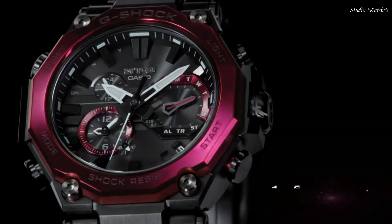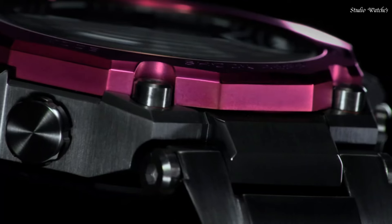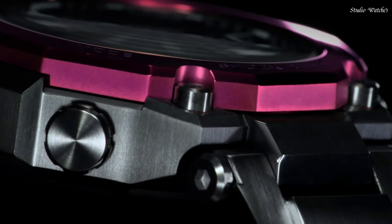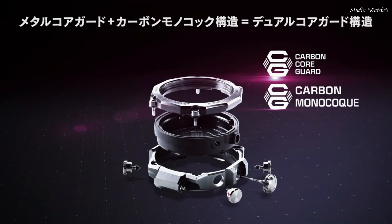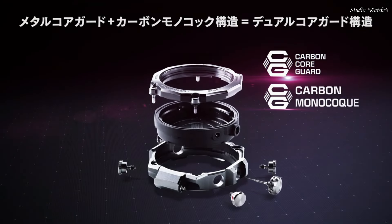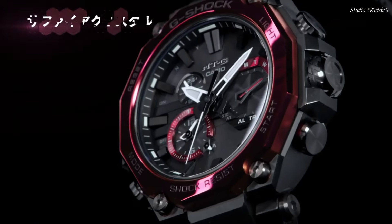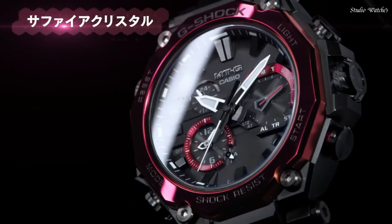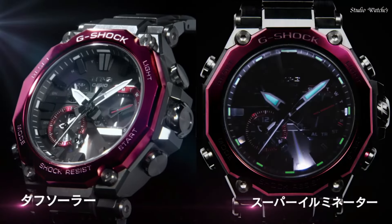Display Type: Analog. This timepiece has sapphire anti-reflection coating glass, Composite Band. Band Color: Black. 200 m water resistance. Features equipped: Glowing Hands, Glowing Markers, Screw Down Crown, Radio Controlled, Bluetooth, Dual Time, Chronograph, Countdown Timer, Alarm, Date, Day, Perpetual Calendar, Backlight.